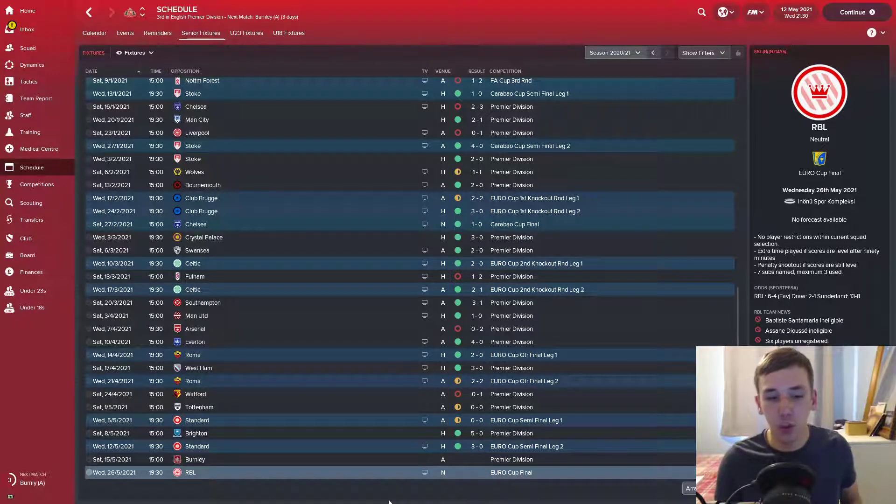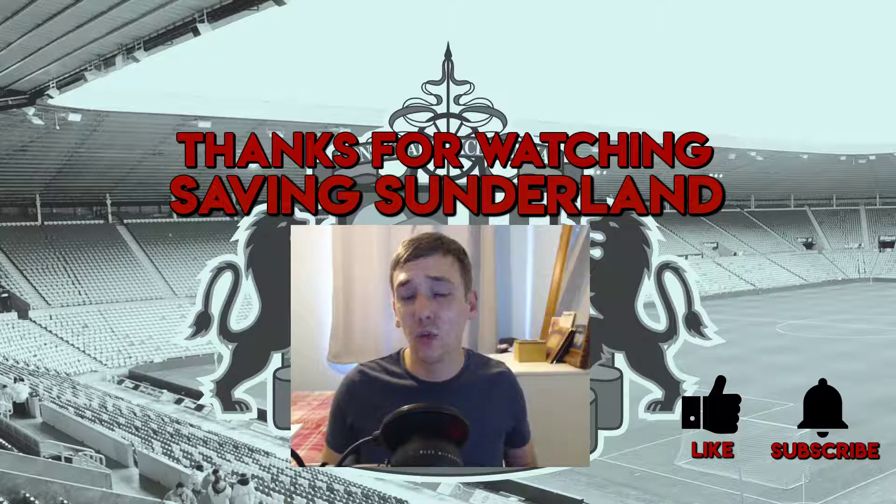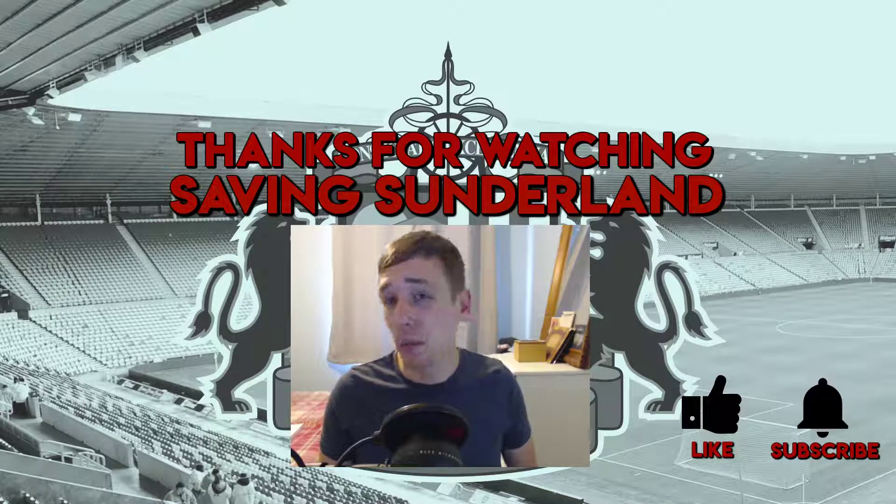Looking forward to the next episode — we have the Europa League final and I'll play the Burnley game, the final Premier League fixture. The lowest we can finish is fourth, but that's highly unlikely due to our superior goal difference, and second place is out of reach, so third is pretty much where we'll finish. If we win the Europa League final, that'll be our second trophy this season along with the League Cup.